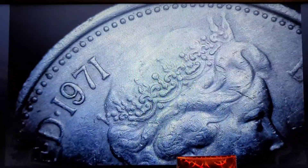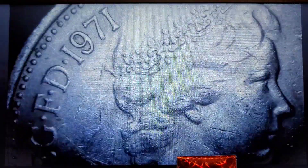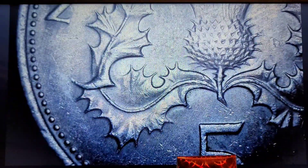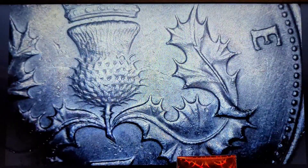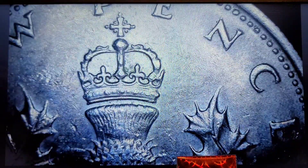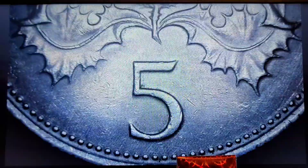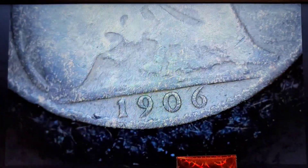Another Queen Elizabeth, 1971. If any of you see something, you can let me know down in the comments. Another new pence — it's a cool design. If any of you know of any websites for different foreign varieties and errors, put that down in the comments, because I don't know any of them. This one's very slick — 1906.